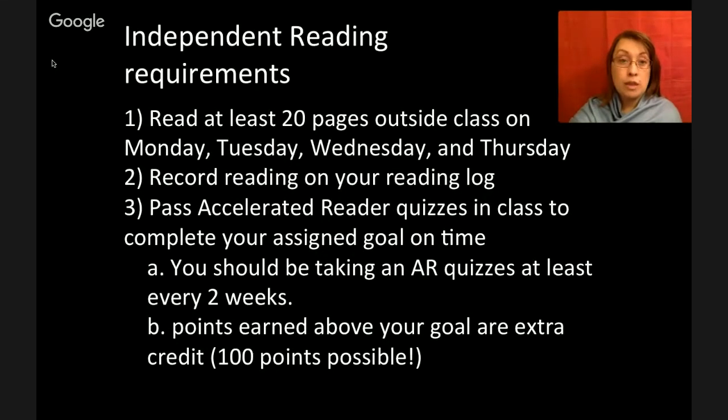Your independent reading requirements for this class: I expect you to read at least 20 pages outside of class on Monday, Tuesday, Wednesday, and Thursday. Honors students, you are expected to read 100 pages per week — you have a higher requirement because you're honors. I expect you to record your reading on your reading log. You also need to pass your Accelerated Reader quizzes in class, and you should be taking AR quizzes at least every two weeks. You should be regularly finishing books.